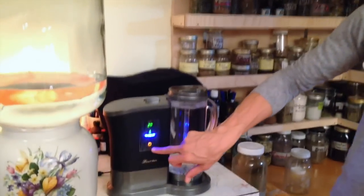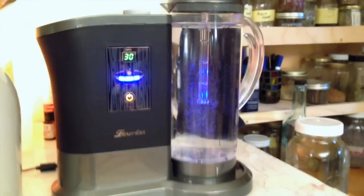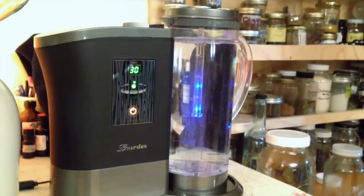Another benefit is it's the only machine that can turn distilled water into hydrogen water — a very unique feature. It has a touchscreen with 10-minute, 20-minute, and 30-minute settings. I put it on 30 minutes because that makes the highest level of hydrogen water you can get.